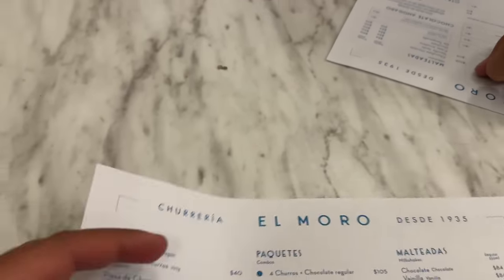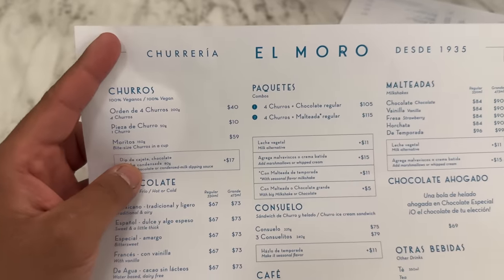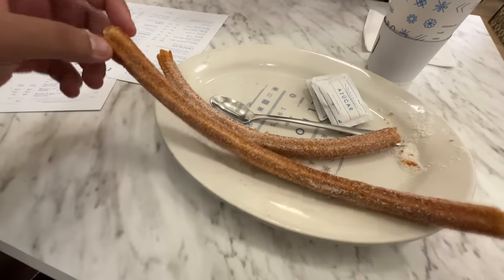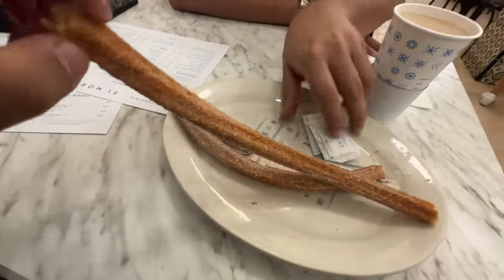Churros are the most famous Mexican dessert. This is churros — basically fried batter with sugar dust and cinnamon. It is so crunchy and soft in the middle.